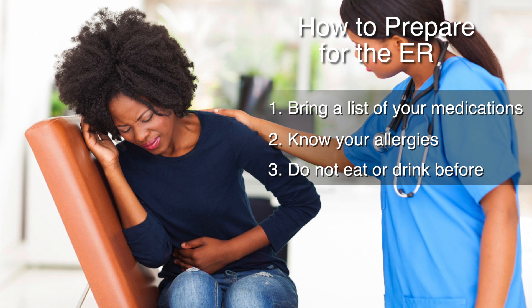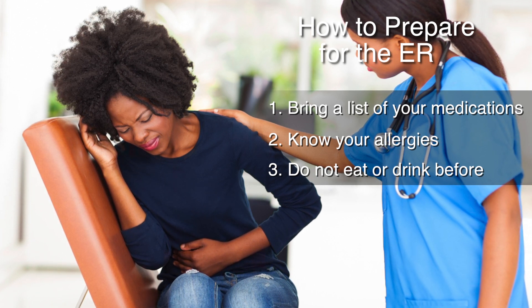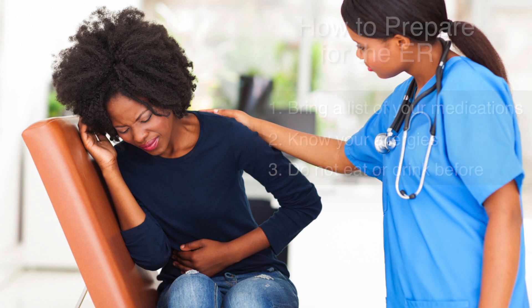And please remember, especially if you have some abdominal pain or even a headache, not to eat or drink anything. That's very helpful because we may need to do imaging and may occasionally need to send someone to an operating room. When you have chest pain, severe abdominal pain, high fever, injuries, or something you feel just can't wait until the next day, we're here for you and can see the whole spectrum of illnesses.